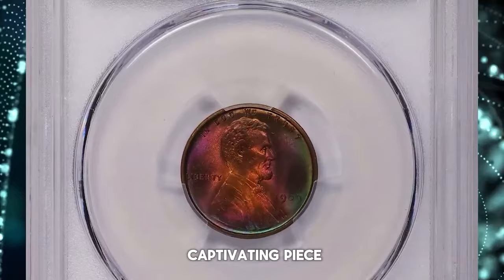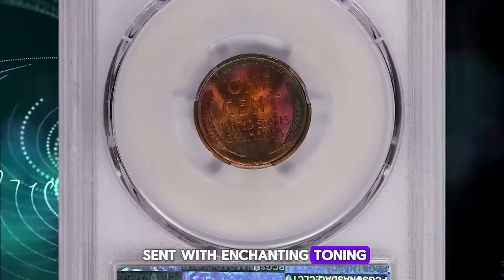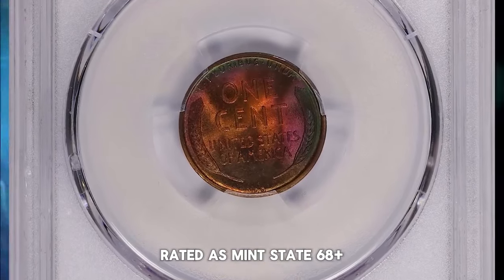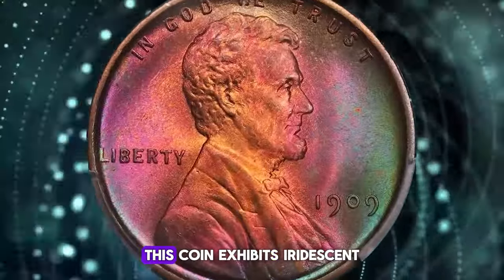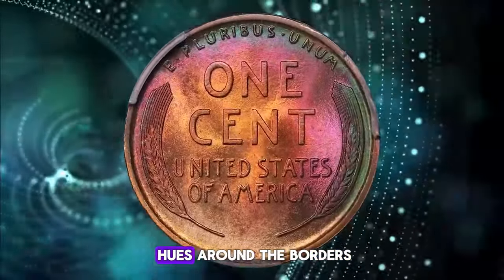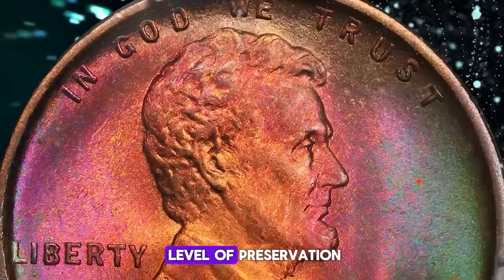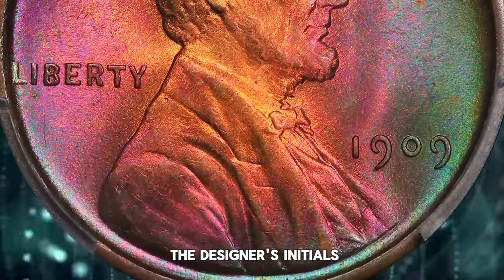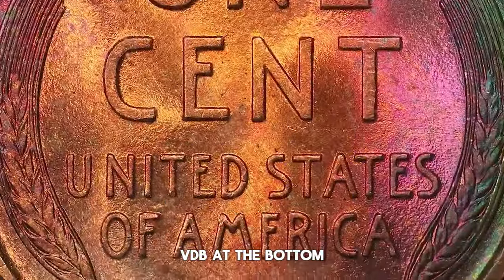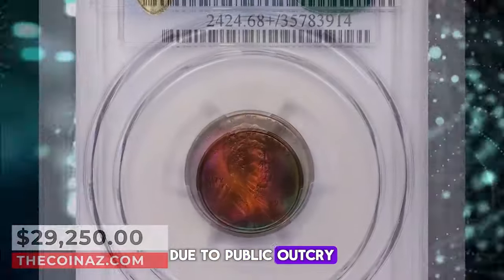Here we have a captivating piece: the 1909-VDB Lincoln cent with enchanting toning, graded as Mint State 68 Plus Red and Brown by PCGS and later approved by CAC. This coin exhibits iridescent hues around the borders, adding to its allure. It displays an outstanding level of preservation with mark-free surfaces. The original design features the designer's initials VDB at the bottom of the reverse, a feature that was later removed from subsequent issues due to public outcry.